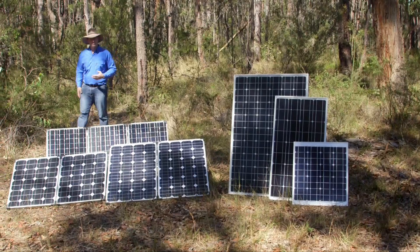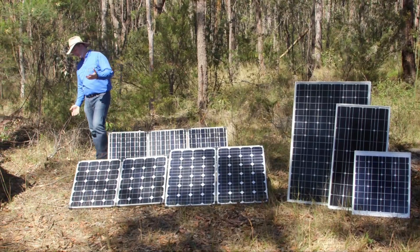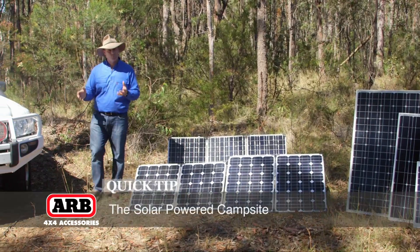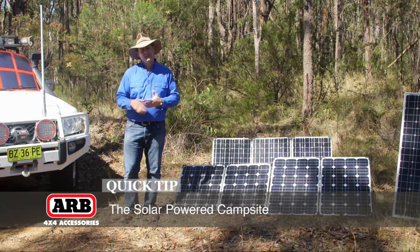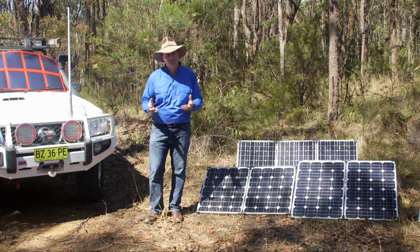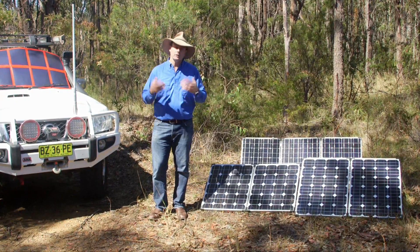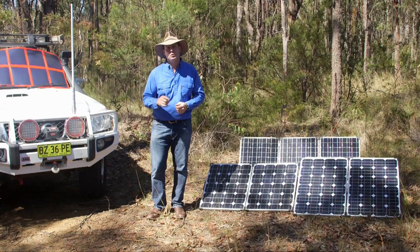Solar power is an abundant form of natural energy that we can use when we go camping. In fact, there are between six to ten hours in the day, depending on your location, that you can use the power from the sun. And when it comes to camping, that means you can be purely self-sufficient for days on end. But there are a bunch of different factors that will influence just how much power from the sun lands in your battery.